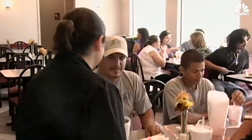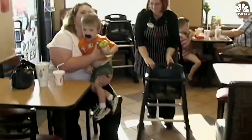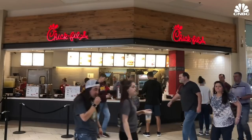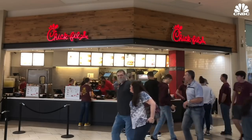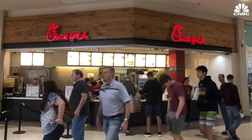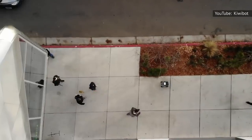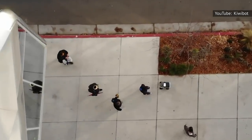The location still features human workers, but diners shouldn't expect to interact with them too much, as they work in the back whipping up orders instead. Chick-fil-A didn't stop at claw delivery rails either — some of their Santa Monica locations also employ four-wheeled self-driving rollers, thanks to a partnership with robotics company KiwiBot.